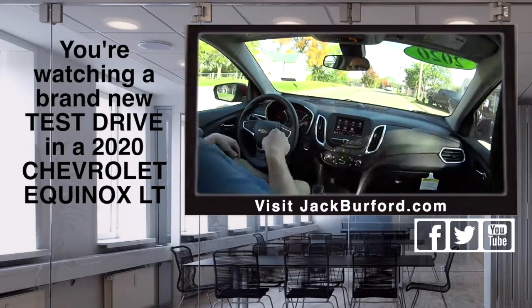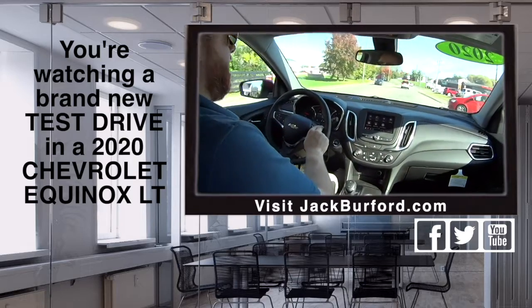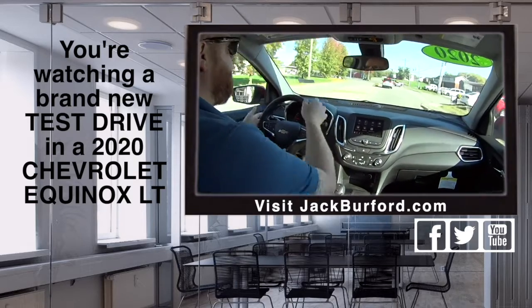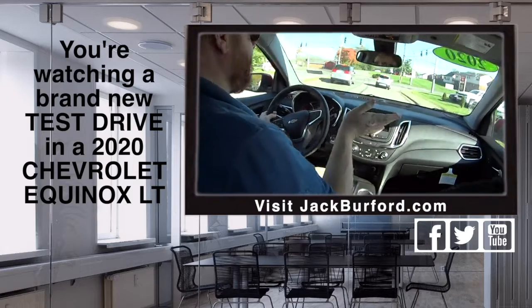People need to check this one out. Stock number is 10654. Check it out at jackburford.com. Come in and test drive it. Let me tell you, you come in and test drive this thing, you'll love it. I mean, they ride good.